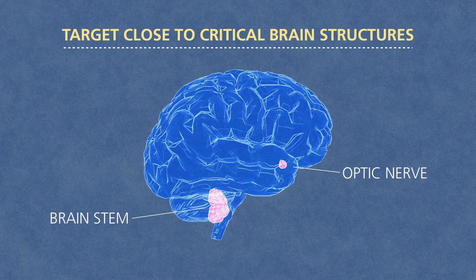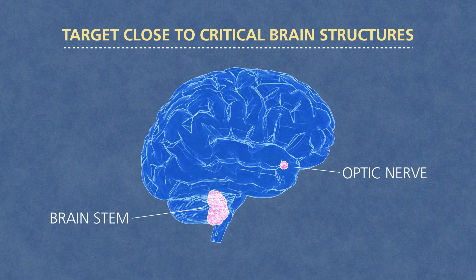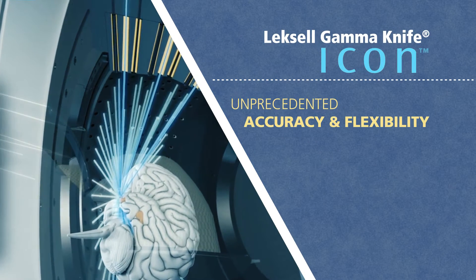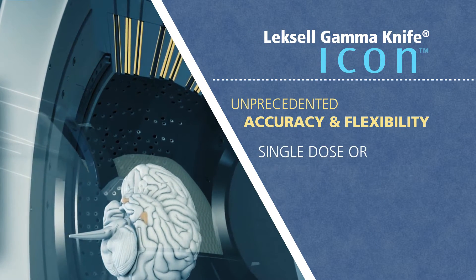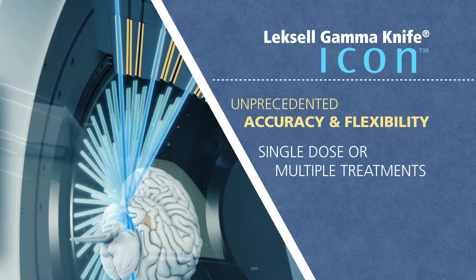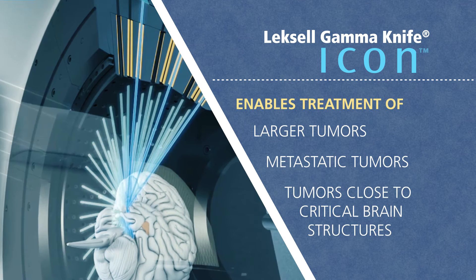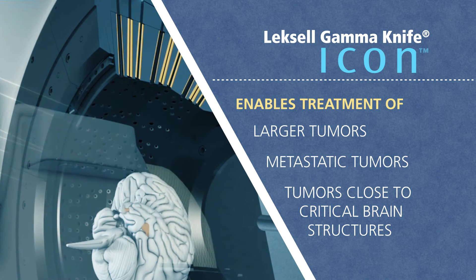ICON allows our experts to target areas once considered too risky even for radiosurgery. With unprecedented accuracy and flexibility for either a single dose or multiple treatments over a short time, ICON enables treatment of larger tumors, metastatic tumors, and those close to critical brain structures.